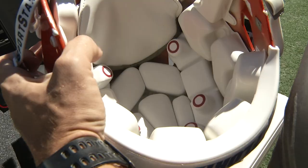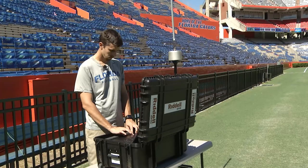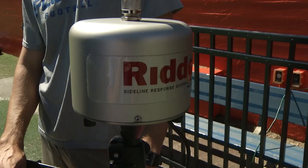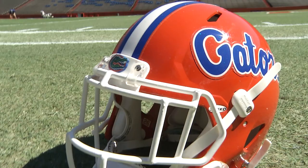So we have 30 athletes that we can follow. We can monitor how hard they're getting hit and where they're getting hit, specifically on the head. Anytime they get hit, the sensor gets read.